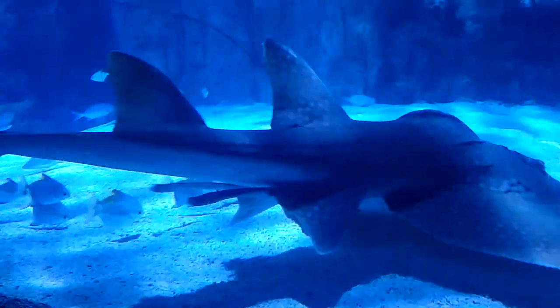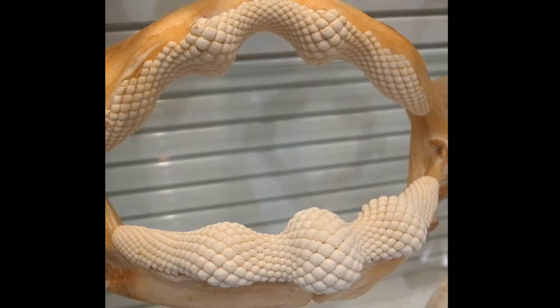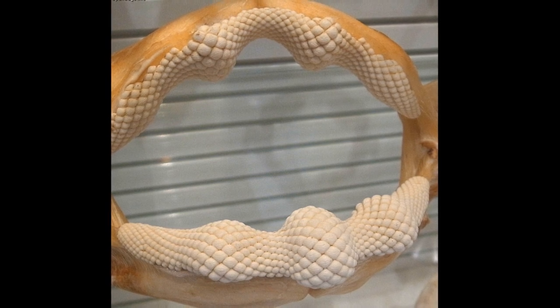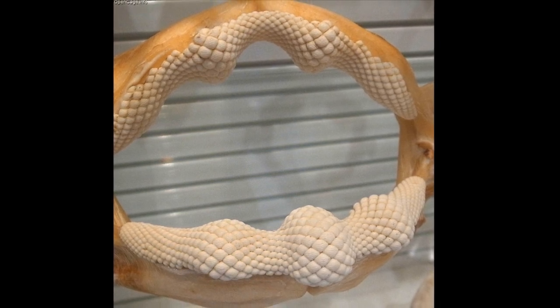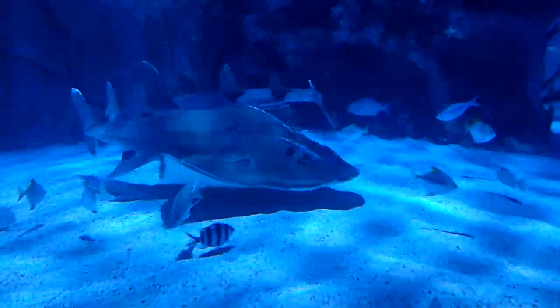Like all rays and sharks, the skeleton is made of cartilage. The mouth is equipped with strong jaws and small rounded teeth that are used to crush the shells of animals. They often feed on crustaceans and other shelled invertebrates.